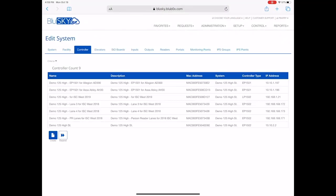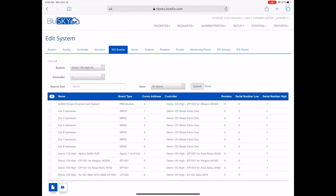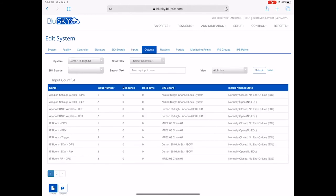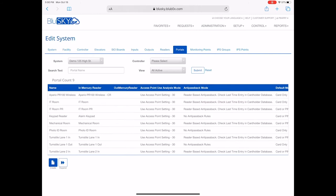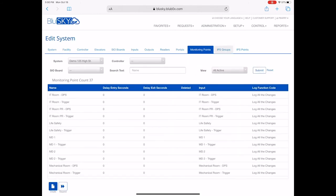BlueSky Setup for Access Control provides step-by-step system creation that includes the use of templates, data import via spreadsheets and API, and copying from an existing configuration, all to reduce setup time and help standardize deployments.